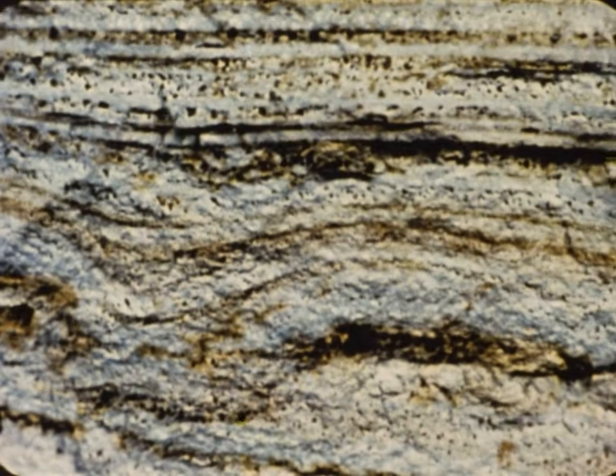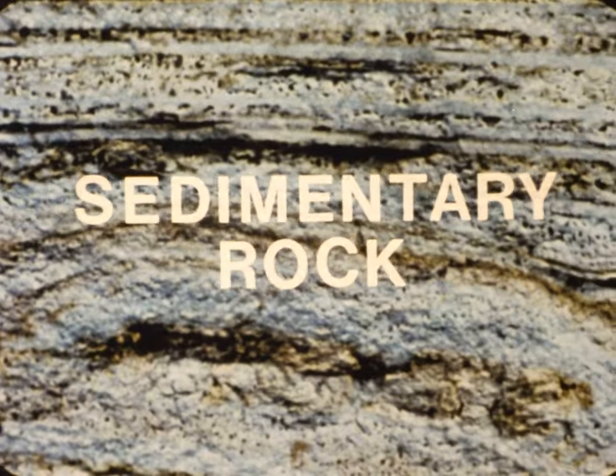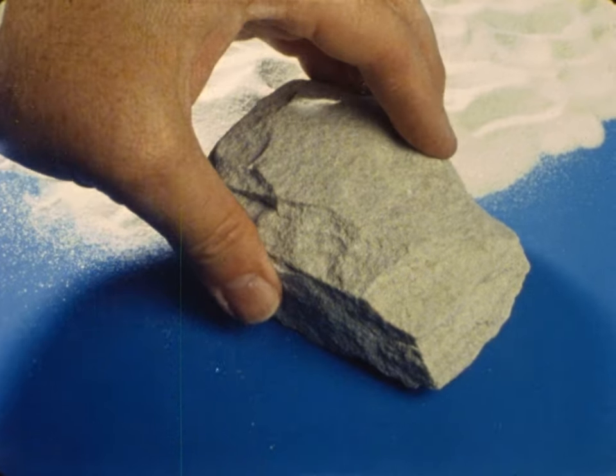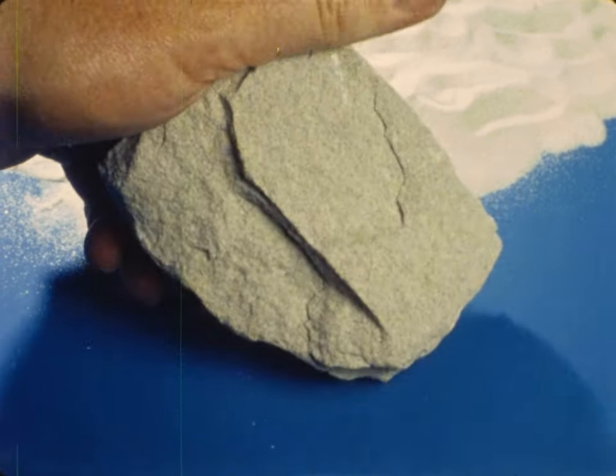Wind and running water often wash the sand and clay to the bottoms of lakes and oceans. There, they settle in layers, and in time these layers turn to rock. Rocks made this way are called sedimentary rocks. This is sandstone, a sedimentary rock formed from grains of sand. Looking through a thin slice of sandstone, we can see the grains quite clearly.